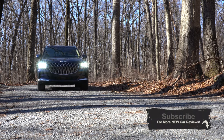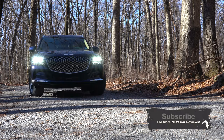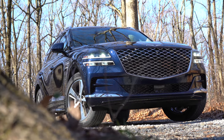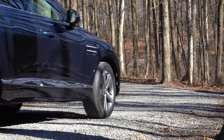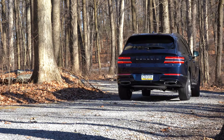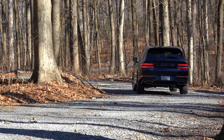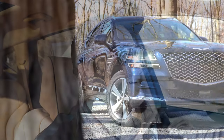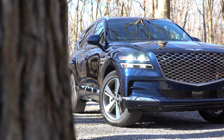This all-new model for Genesis has already begun to rack up awards from different publications. It also comes with America's best warranty — five-year, 60,000-mile bumper-to-bumper and 10-year, 100,000-miles on the powertrain. You also get three years of complementary maintenance to save you a little bit of money with the GV80 and really all Genesis products.